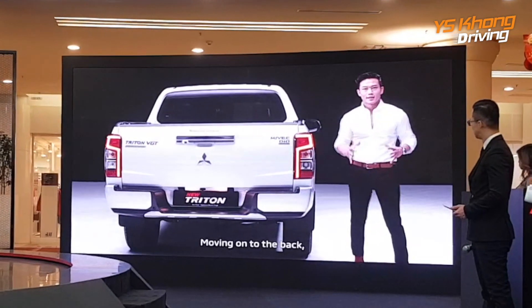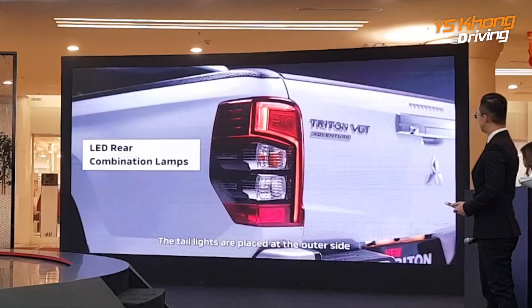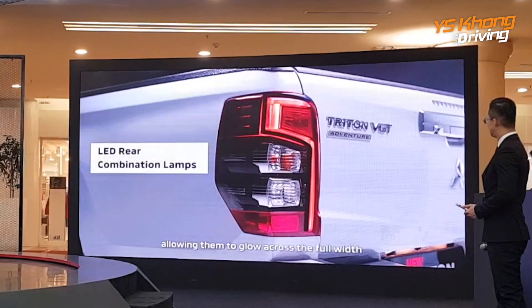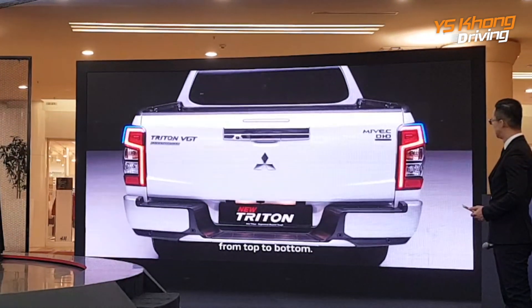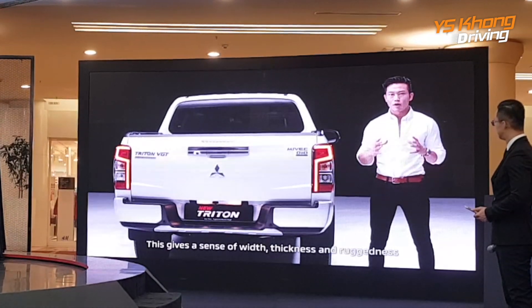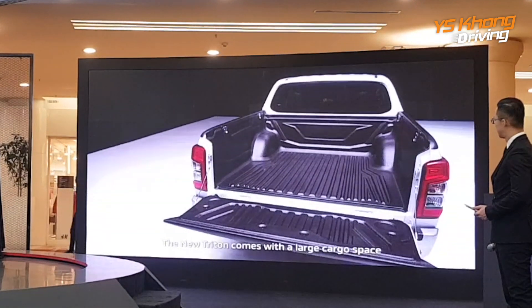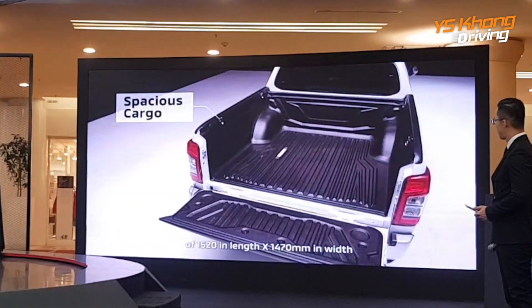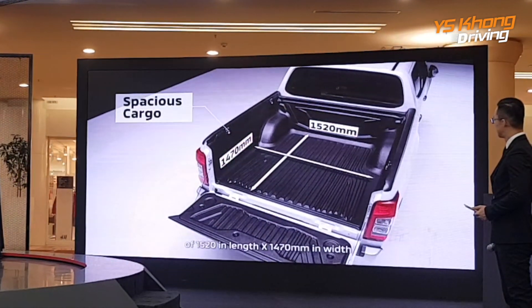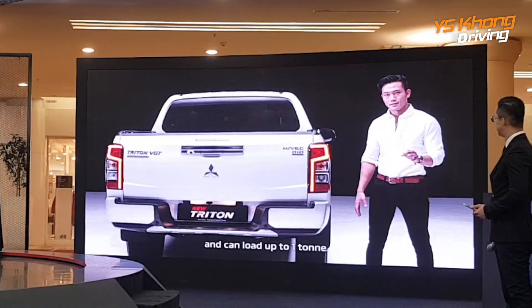Moving on to the back, the unique taillights define the iconic look of the Triton. The taillights are placed on the outer side, allowing them to glow across a full width from top to bottom. This gives a sense of width, thickness and ruggedness when viewed from the rear. The new Triton comes with a large cargo space of 1,520mm in length and 1,470mm in width, and can load up to 1 tonne.